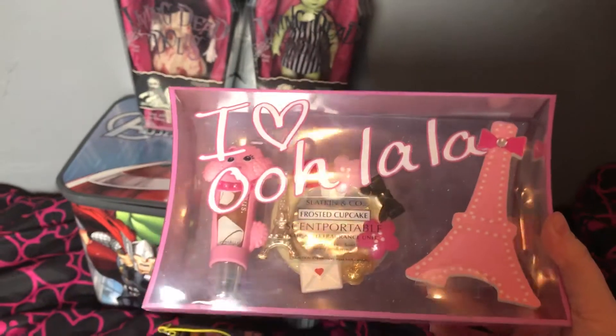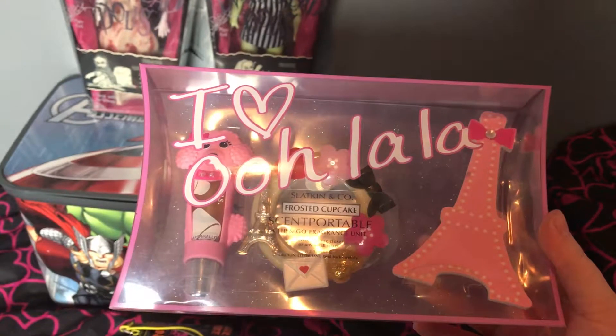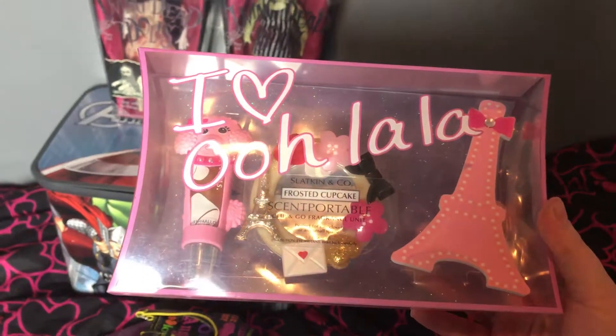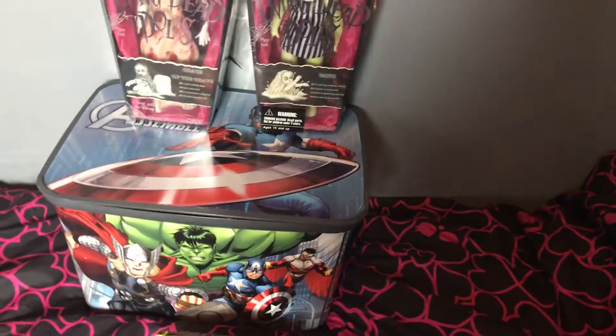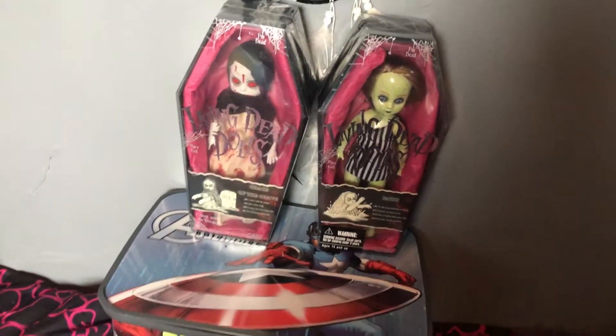I actually had one of these before and I think I got rid of the lip gloss and that poodle thing — I still have the portable thing. The nail file I got rid of too, I think it might have been in one of my declutter haul videos.